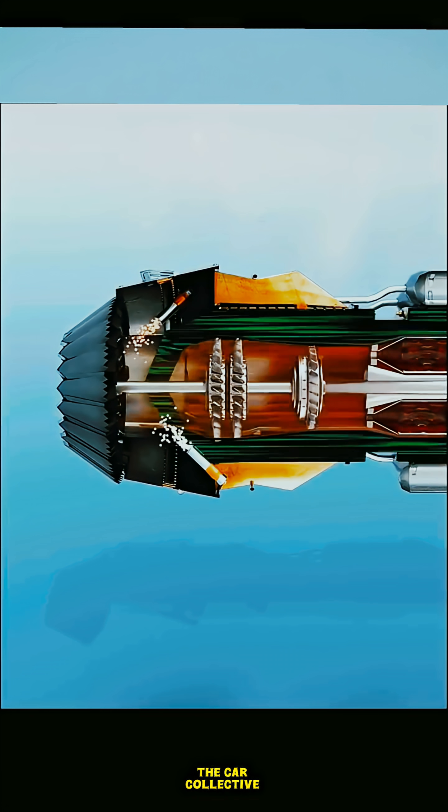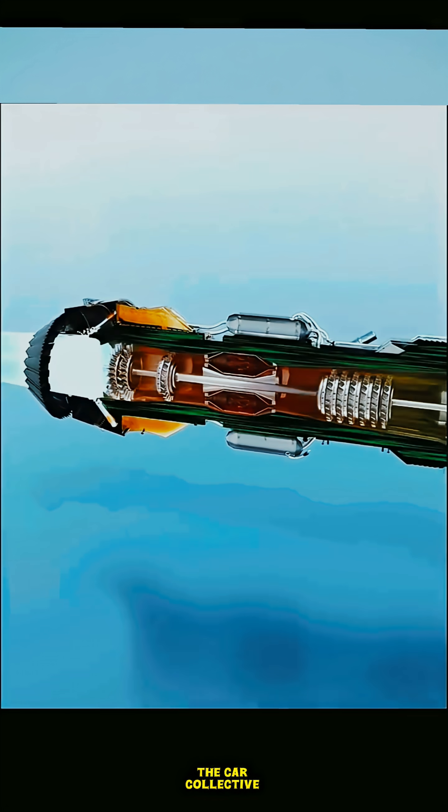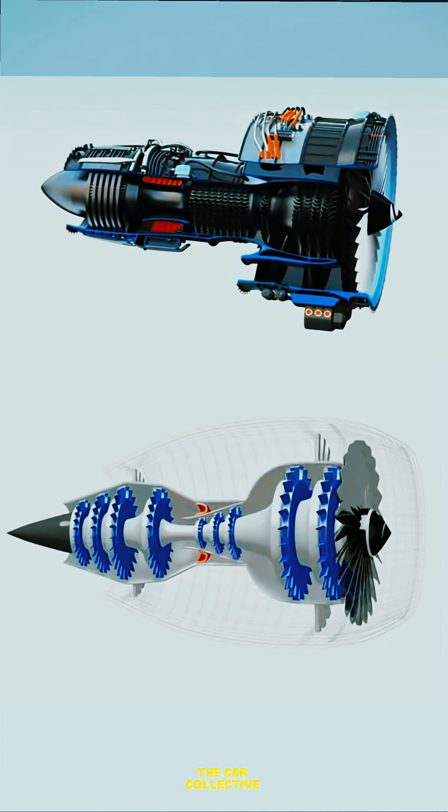Compressor — the air squeezer. The air that goes into the core of the engine is then squeezed tightly by spinning blades. This is called compression. Imagine squeezing a balloon full of air. Compressed air becomes high pressure and ready for action.